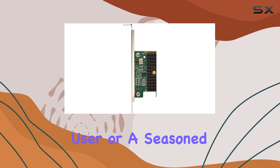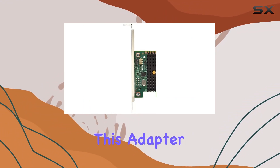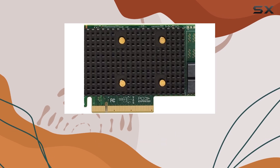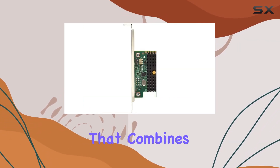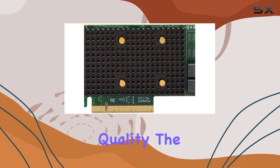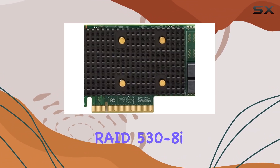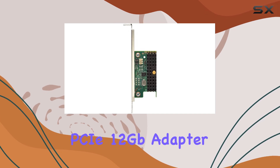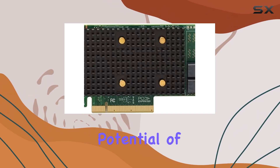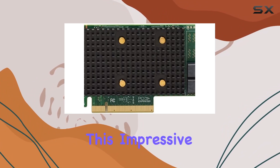Whether you're a casual user or a seasoned professional, this adapter offers the flexibility and power to meet your demands. In conclusion, if you're in the market for a graphics adapter that combines compact design, robust performance, and reliable quality, the Lenovo ThinkSystem RAID 5 30-8i PCIe 12 Gigabits Adapter is definitely worth considering. Unlock the full potential of your desktop graphics with this impressive piece of hardware.